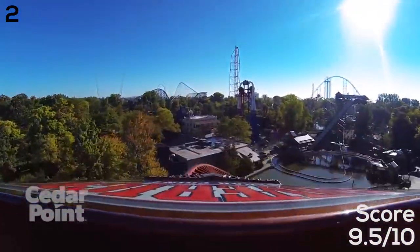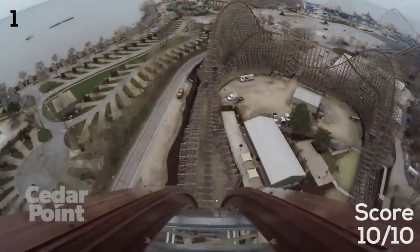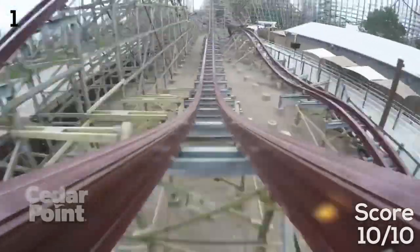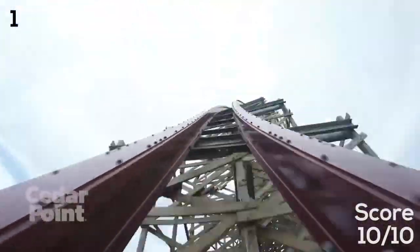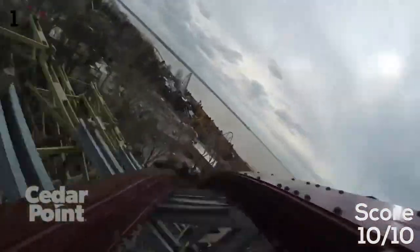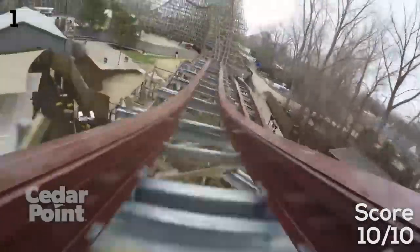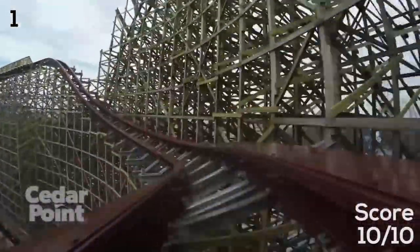And finally at the number one spot — Steel Vengeance. You guys knew this. Steel Vengeance is the best coaster at Cedar Point and it's not even close — an absolute perfect 10 for me. It provides amazing ejector airtime all throughout, the most airtime of any coaster on the planet. At 205 feet it's the currently tallest operating hybrid coaster and the layout is just perfect. It's a really long ride with amazing pacing, great airtime throughout, awesome inversions, and there's nothing else quite like it. I'd be very willing to vouch for this as the best coaster in the world.